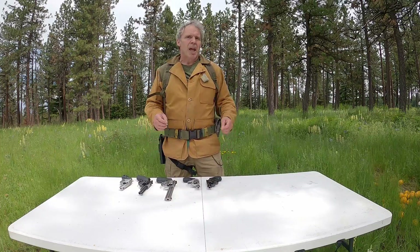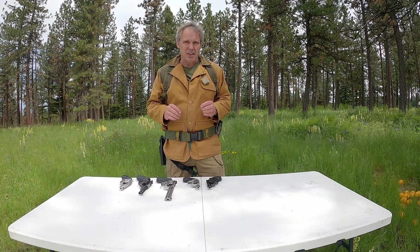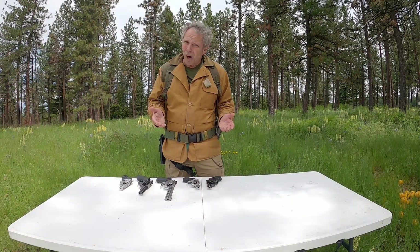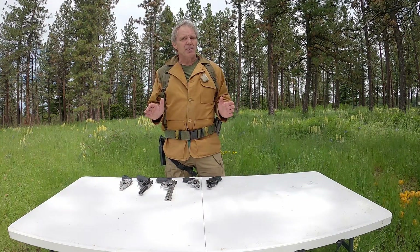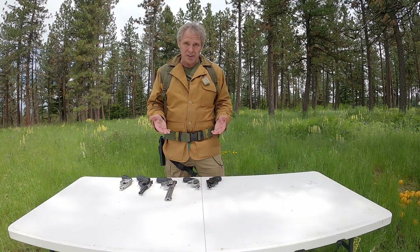Hi, we're out on our range today, and we're talking about the degree to which barrel length affects handgun velocity. You might ask why — the answer is because a lot of people have contacted me asking me to do this demonstration, so here we are.